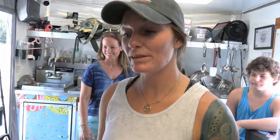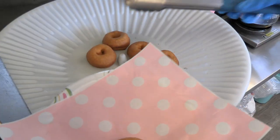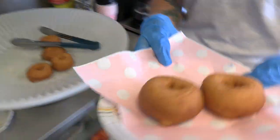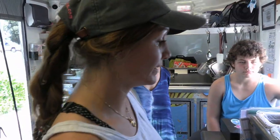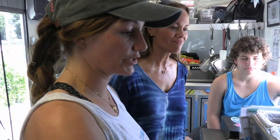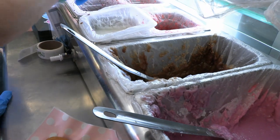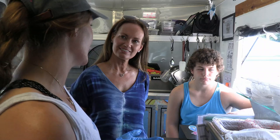Once the donuts drop, we let them cool down just for a minute or two so they're not too scalding hot. From there we'll grab them, put them on the plate or in the box depending on how many the customer orders. We take them over to our decorating station and this is where the fun begins. Over here you'll see that we have different types of frosting and glaze — we have chocolate, vanilla, maple, regular glaze, strawberry glaze, blueberry glaze, and raspberry glaze for our specials. This will change depending on the specials each weekend.